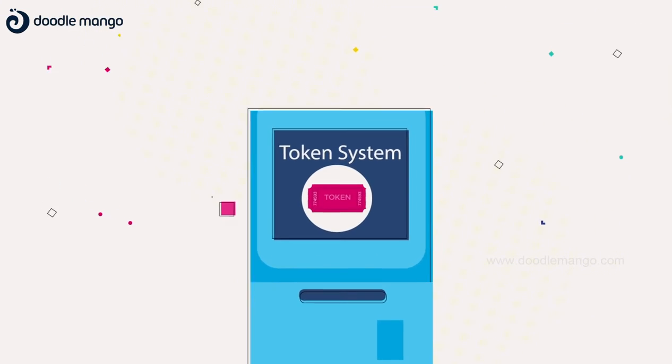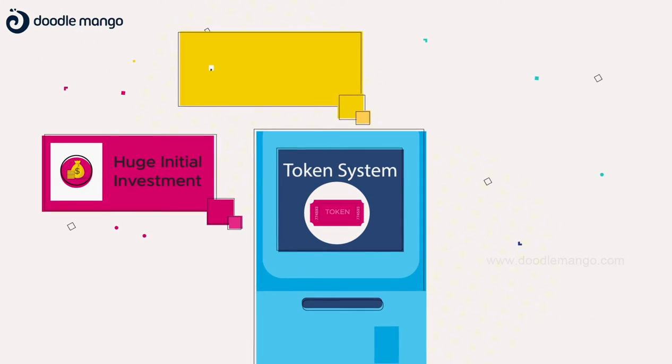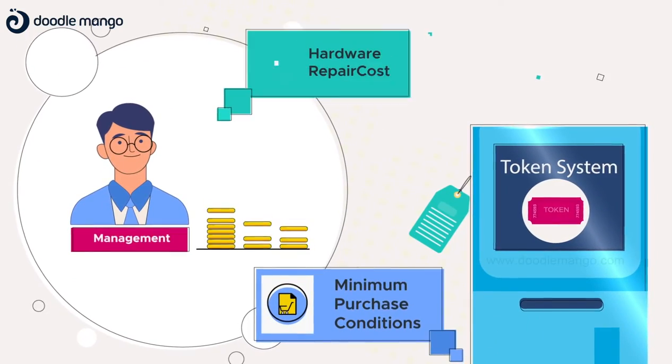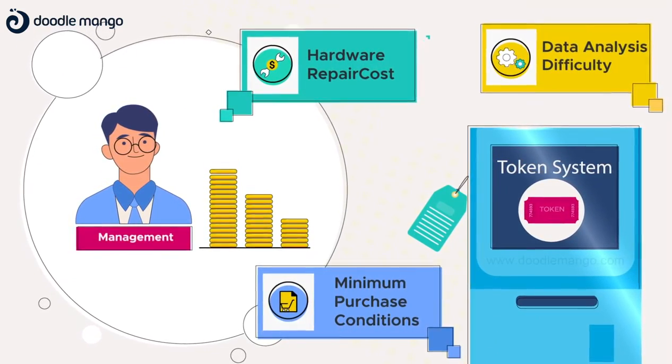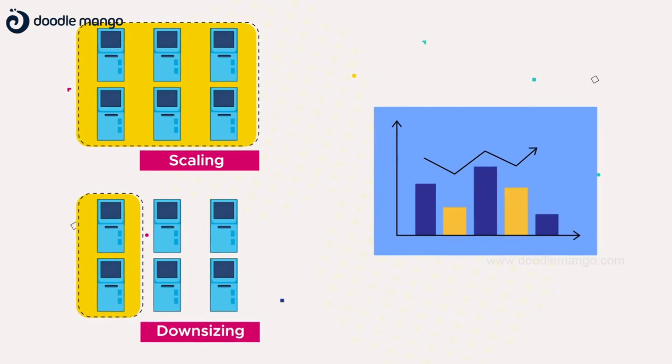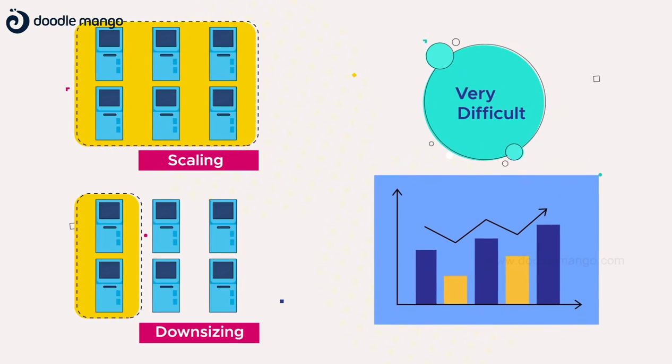The legacy Q-token systems need huge initial investments, big infrastructure, and complex hardware coming with minimum purchase conditions, hardware repair costs, and data analysis difficulty. Scaling or downsizing for needs and also getting analytics to improve customer experience are difficult processes.